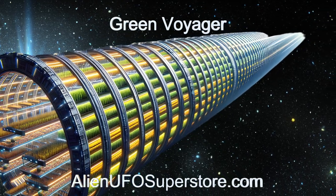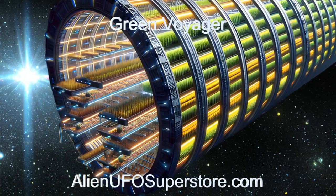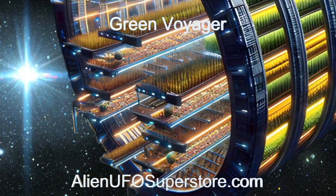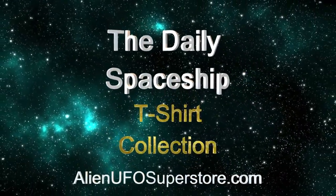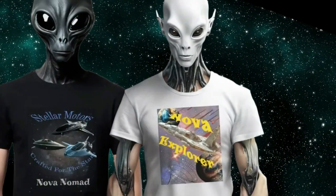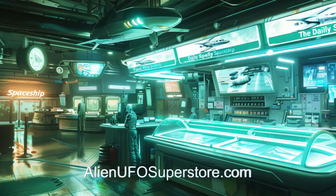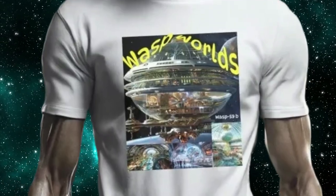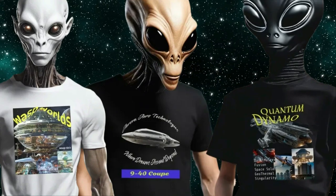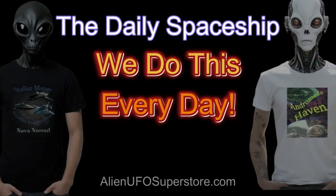Check out the link in the description for a deeper dive. Don't miss out. Like and subscribe for daily doses of interstellar adventure. Announcing the daily spaceship t-shirt collection, now available at alienufosuperstore.com. Join your friends and neighbors from around the galaxy who enjoy the daily spaceship video series. Get the shirt for your favorite spaceship in the fleet like the Quantum Dynamo or the 940 Coupe. And don't forget, we do this every day.